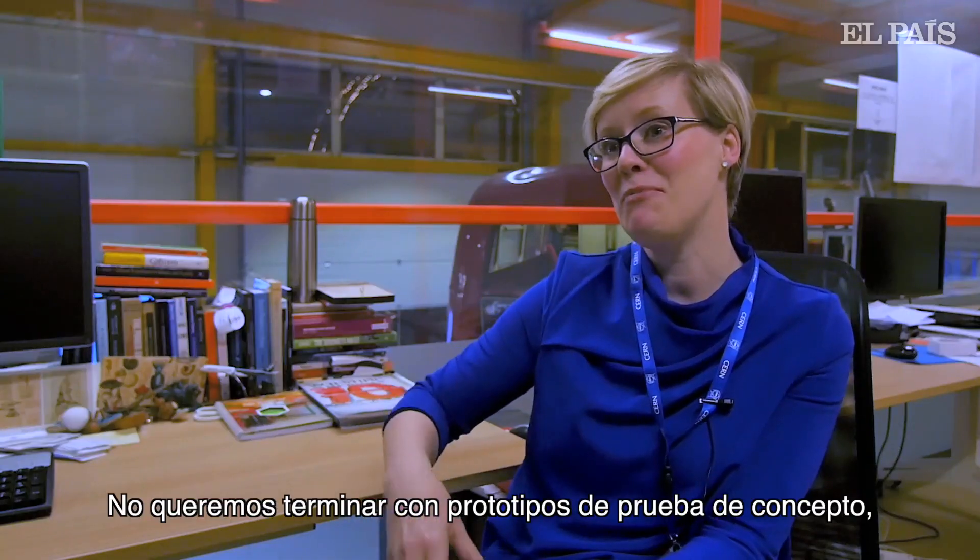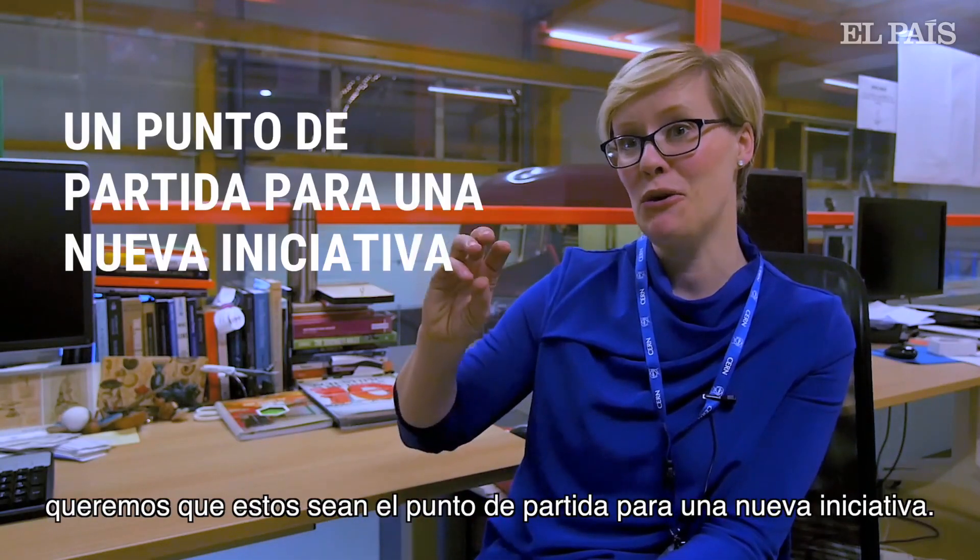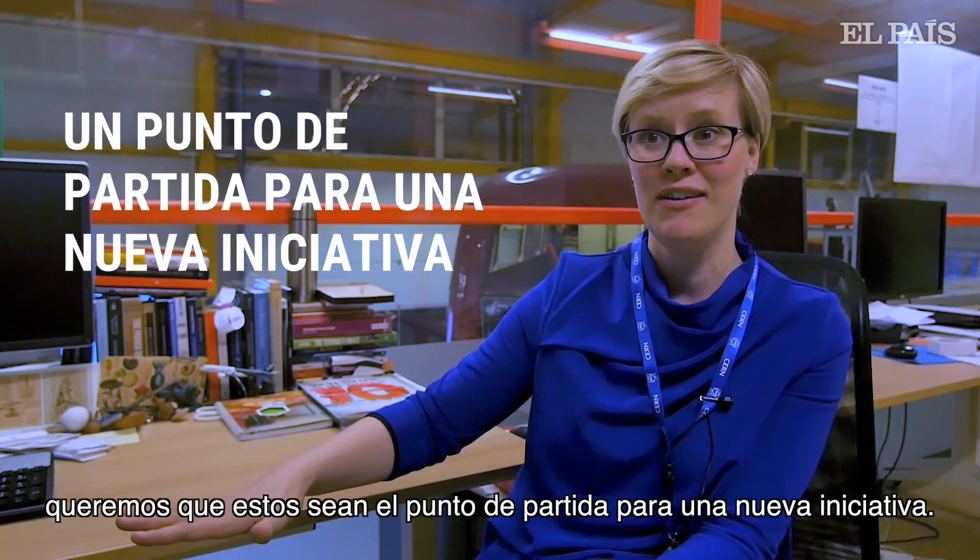We don't want to end up with proof-of-concept prototypes. We want those to be just the starting point for a new venture.